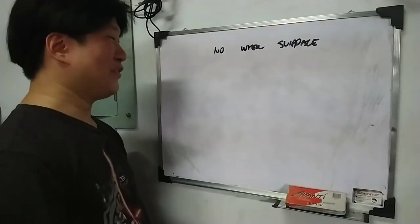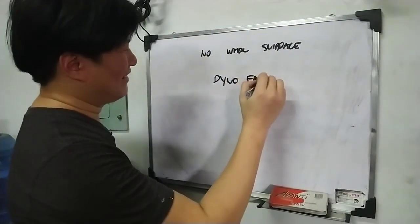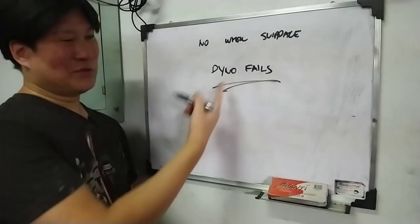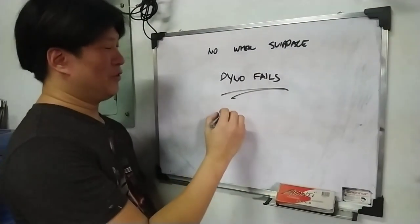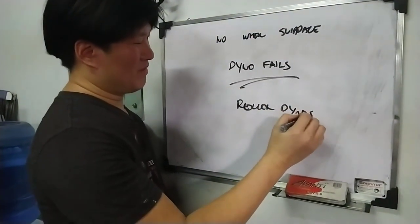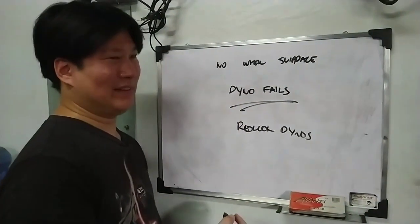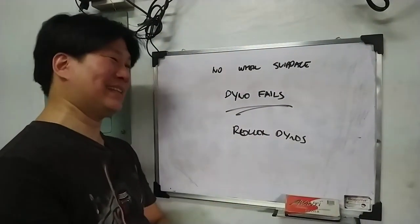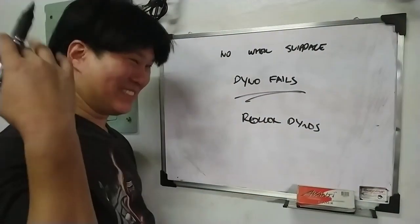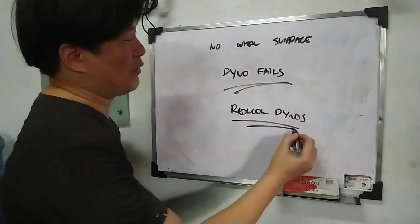Just simply go to YouTube and type 'dyno fails' — almost all of them are on roller dynos. I have yet to see a dyno fail on dynapack where the kotse nakawala sa dynapack. I don't think there is one. Engines exploding on the dyno — yes, there's a lot of them. But cars jumping out of the dyno, that only happens on the roller dynos.